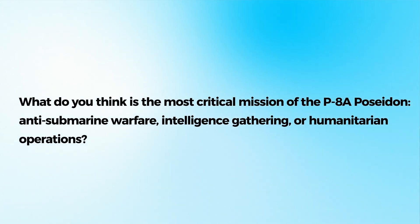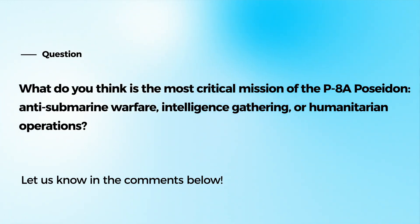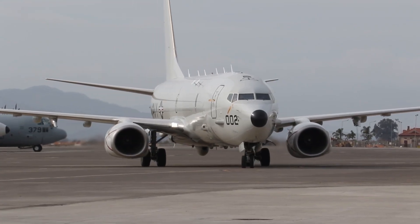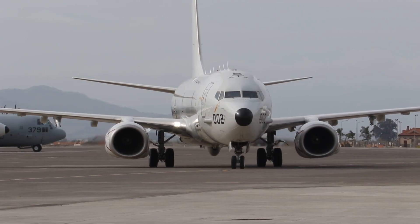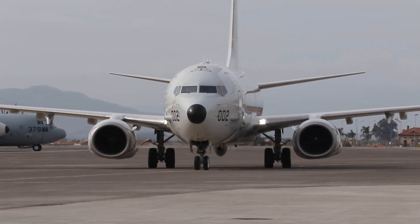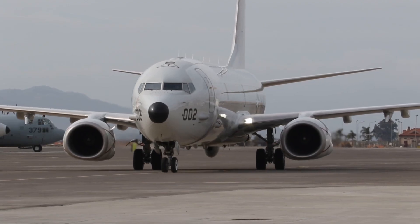What do you think is the most critical mission of the P-8A Poseidon? Anti-submarine warfare, intelligence gathering, or humanitarian operations? Let us know your thoughts in the comments! Thank you for watching, and stay tuned for more deep dives into the technology that powers the world's most advanced military systems!